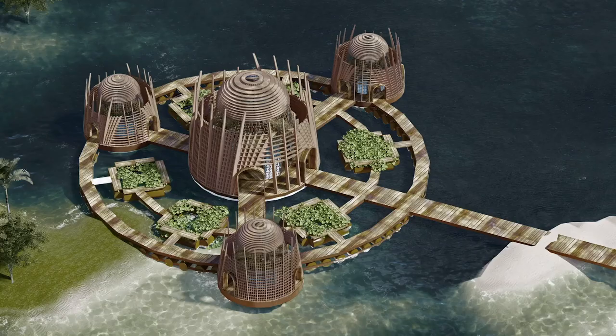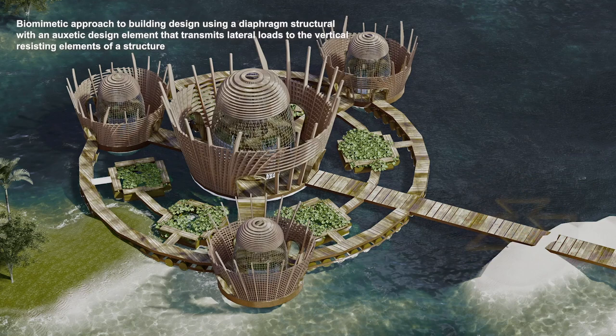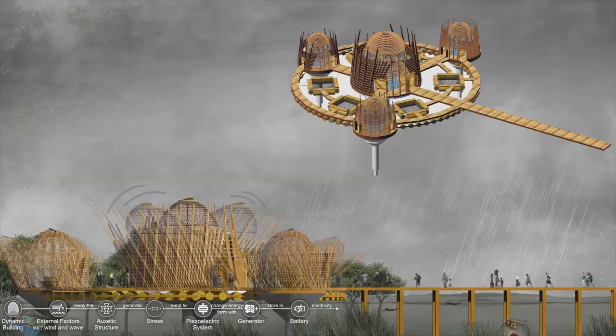A biomimetic aspect as a design approach applies a diaphragm structural principle with an auxetic design element, that transmits lateral loads to the vertical resisting elements of the structure.